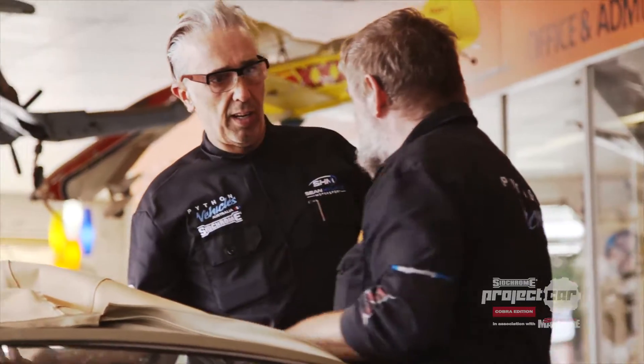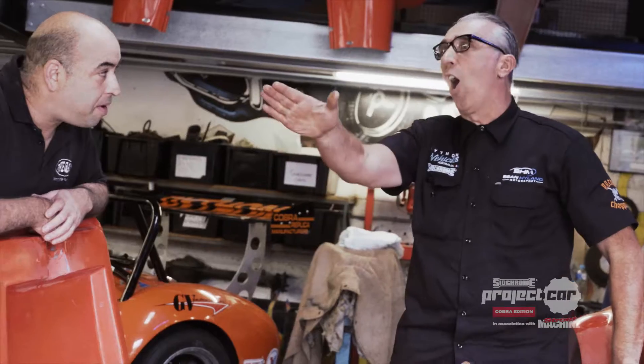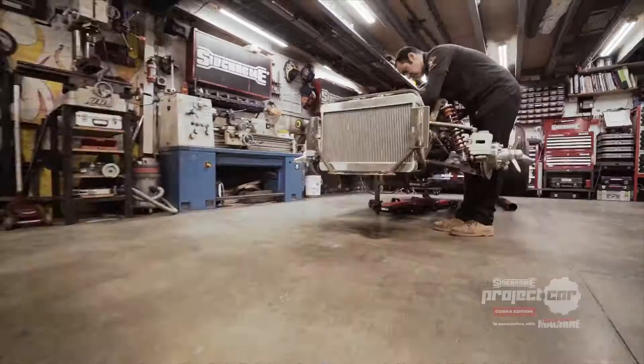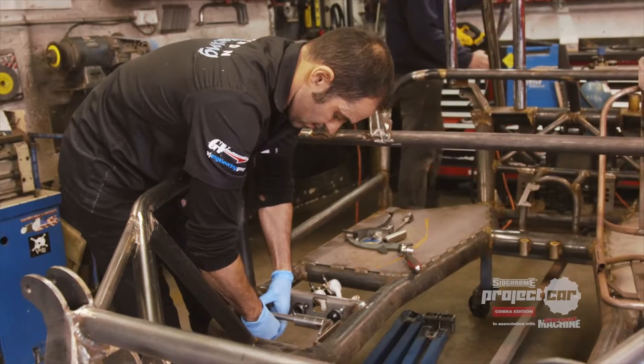This is George, the boss man at Python Vehicles. He's been building Cobras for 30 years and puts his products to the test on the racetrack, taking on some of the world's best sports cars. The man responsible for hand-building this SIGCHROME project car is Joe — George's trusted mechanic with a real passion for his craft.